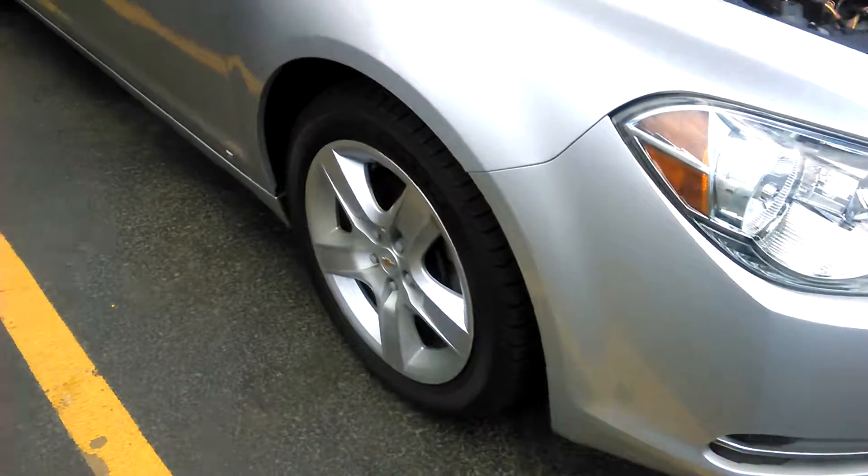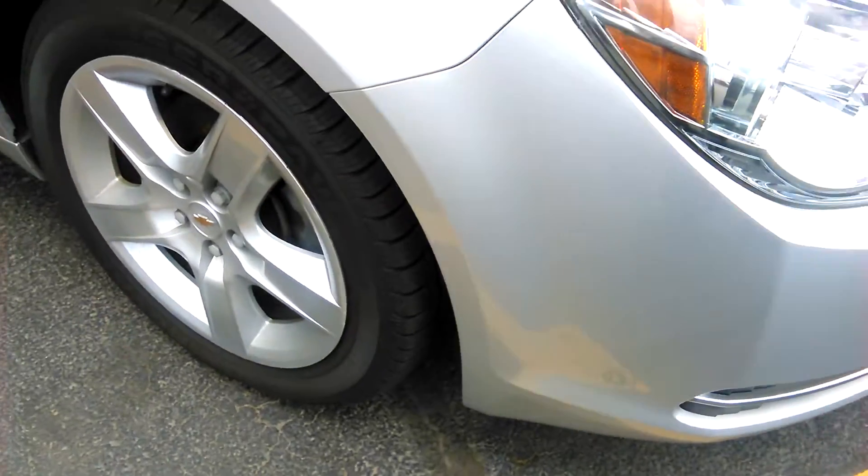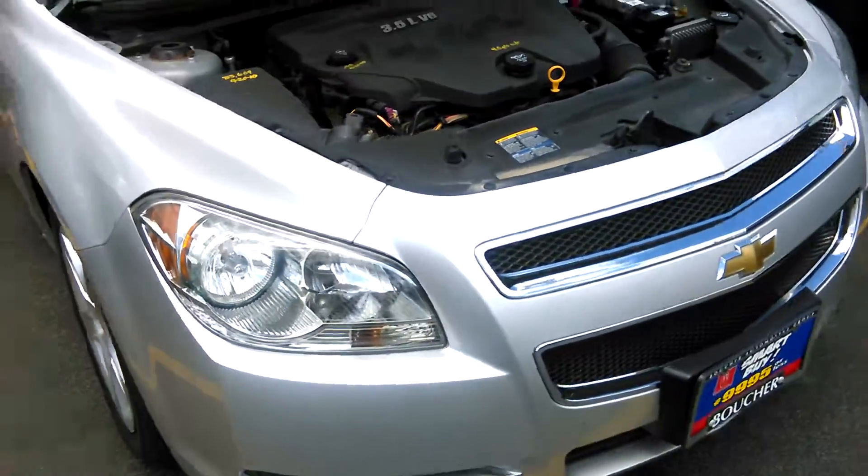Hi Cherise, it's Jerry Bassey with Boucher Chevrolet. Just wanted to share a quick video with you on this 2009 Chevy Malibu.